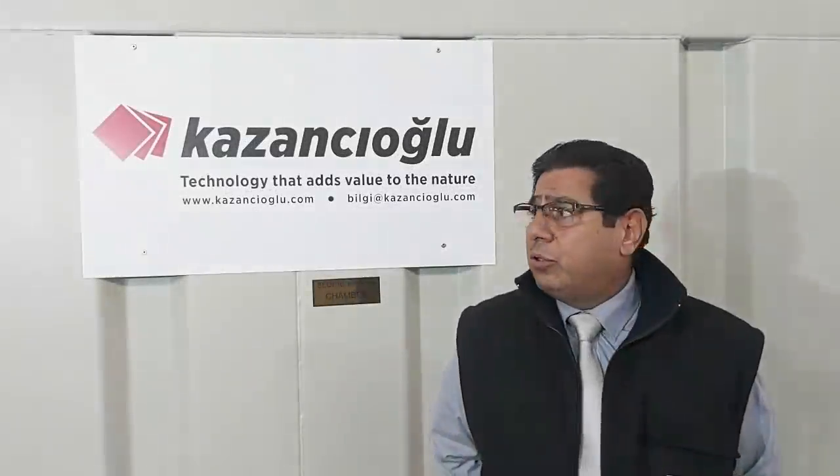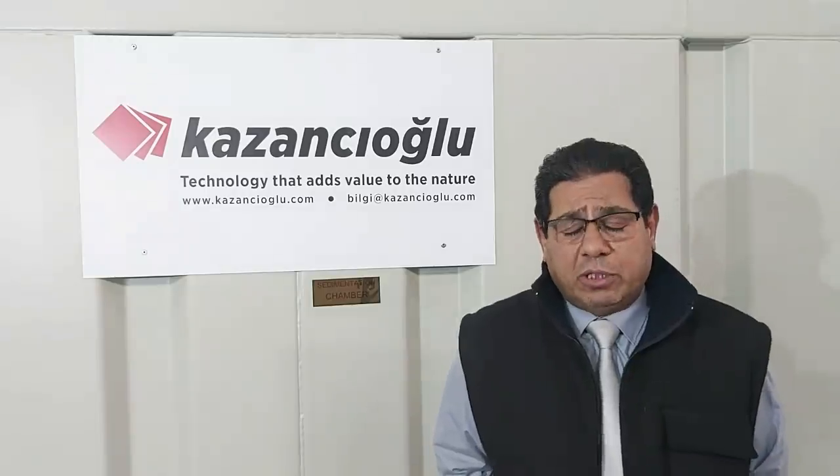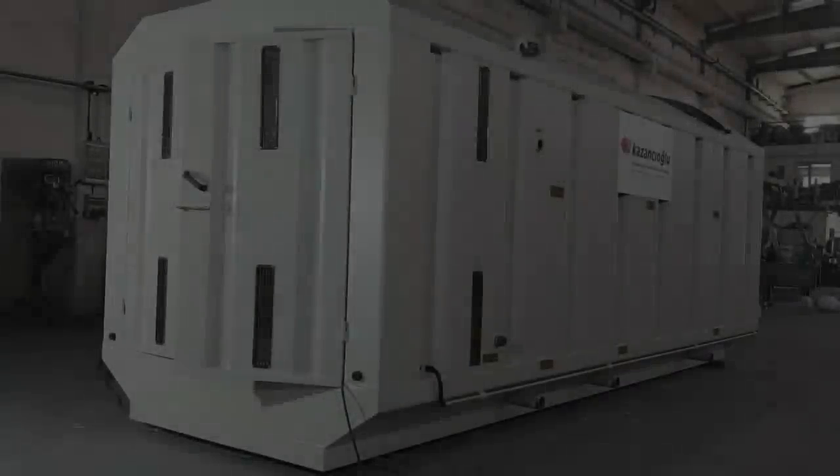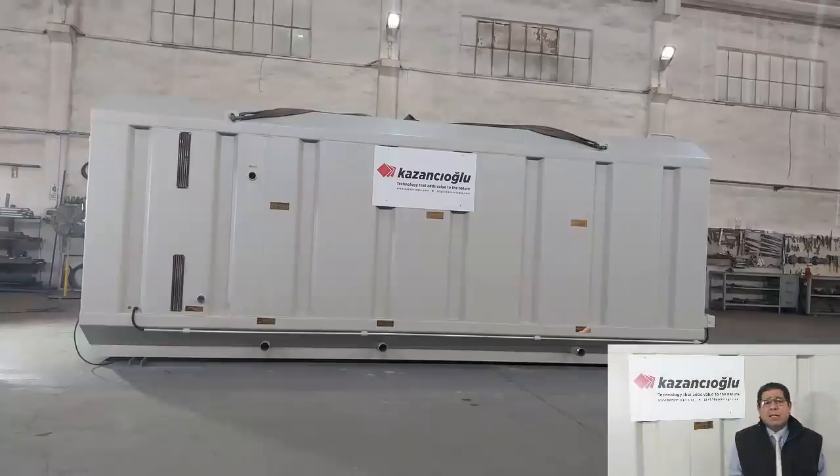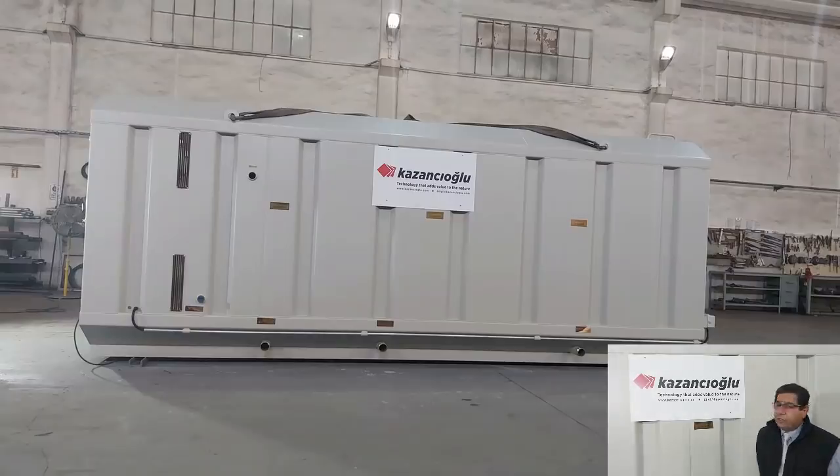Today I will talk to you about our compact wastewater treatment system. It is a containerized system — all the process takes place in one container. It is shipped like this; it is just put on site and you just connect the electricity.